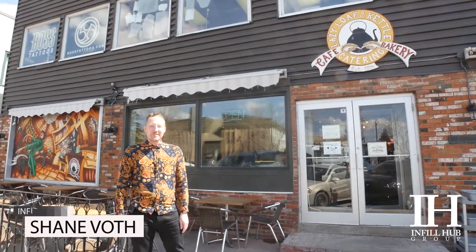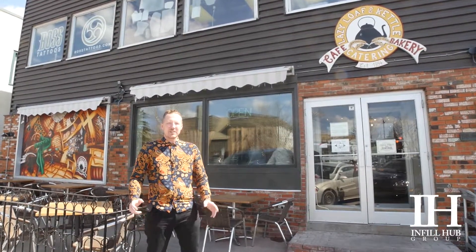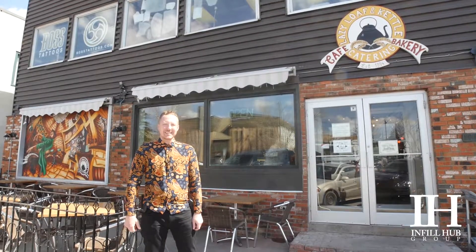Hey, it's Shane Voth here with the Infill Hub Group at RE-MAX. I'm in Parkdale today to check out the Lazy Loaf and Kettle. When I said I was doing a video here, everyone said you've got to check this place out. I'm really excited. Let's go.